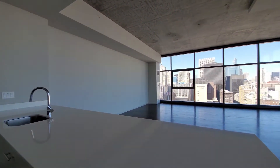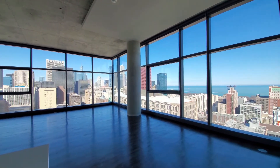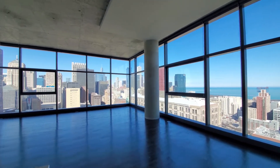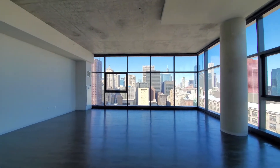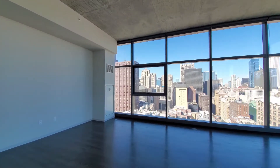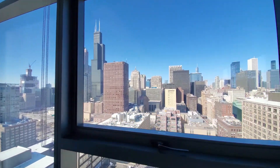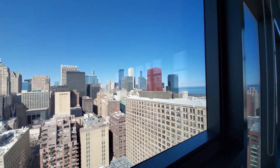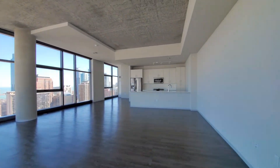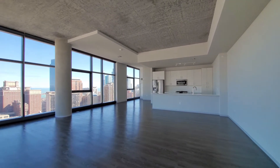What a great space this would be to entertain in. And when the skyline lights up at night, it's going to be even more dramatic. Fresh concrete ceilings continue at this level. Heading toward that north view — you can host a large party and accommodate a lot of furniture in this room.